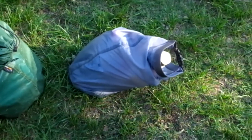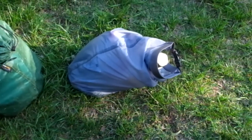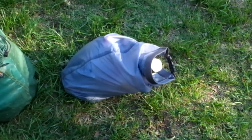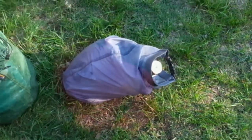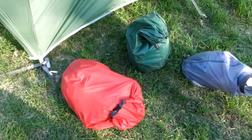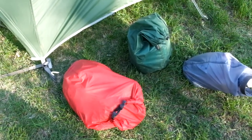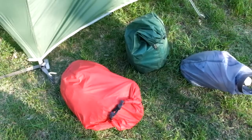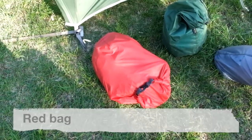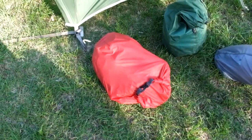The wet bag contains everything for washing: washing up liquid, toothpaste, clothes washing liquid, shampoo, those types of things. Next to it we have the kitchen. The green bag is the kitchen and in there we have the stove and all the pans, and then we have the food bag, which has all the dried food and bits and pieces.